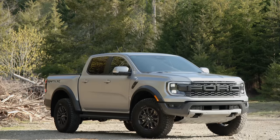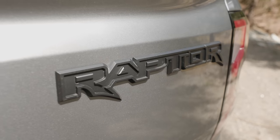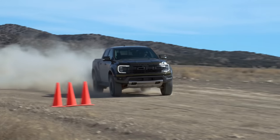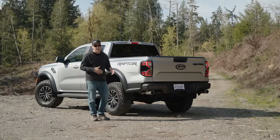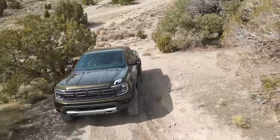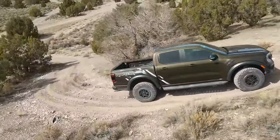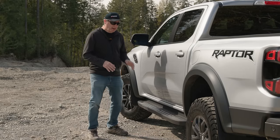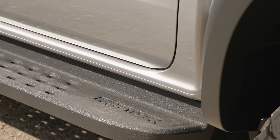Part of the reduced capability is due to weight — the Ranger Raptor has a curb weight of 5,300 pounds or 2,400 kilograms, that's 900 pounds more than a standard trim Ranger. The rest is due to the suspension setup — this is more designed for fun than work. But still over 5,000 pounds towing capacity should be plenty for most people. You can easily tow a teardrop trailer or even another car on a flatbed. Like the Tremor I traded in, this one also has side steps.